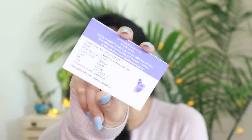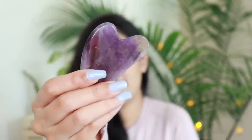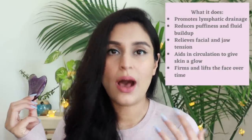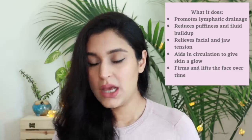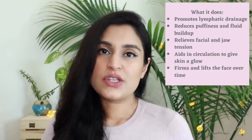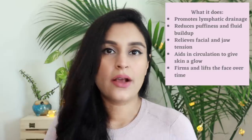This particular gua sha comes with an authenticity certificate, which I really like because I know what I'm paying for and I'm getting value for my money. The gua sha I have here is a natural amethyst gua sha — it's a very sensitive stone so you've got to be careful while using it. I really like using it at night. For a long time I was using a jade roller, and now I switch between the gua sha and the jade roller depending on what my skin needs.